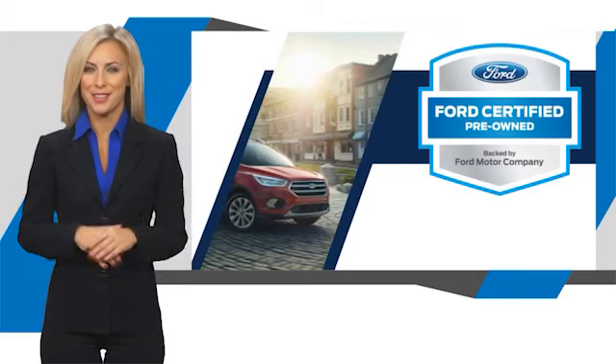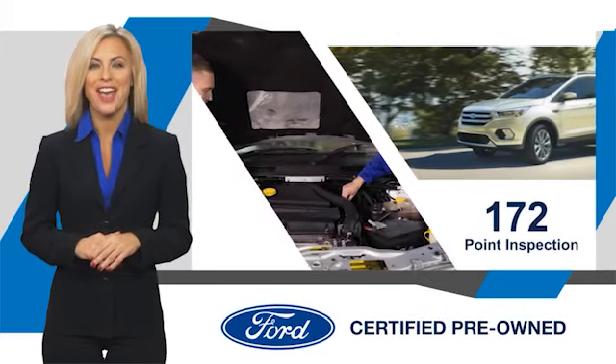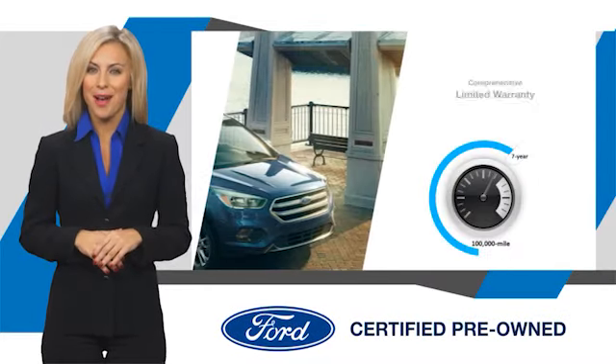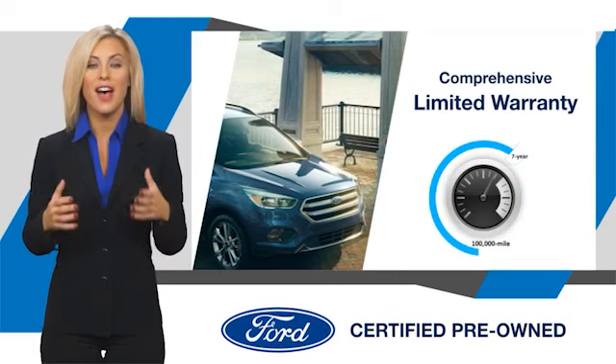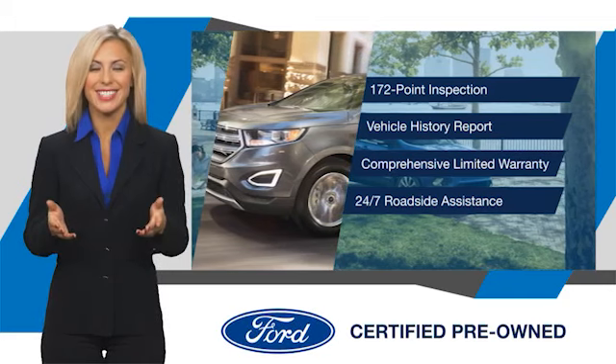This Ford certified pre-owned vehicle has undergone a rigorous inspection by factory-trained technicians. We notice everything. Enjoy the confidence of the comprehensive limited warranty that offers coverage on more than 500 components. Relax, it's covered. See your dealer for details. It's worth studying.